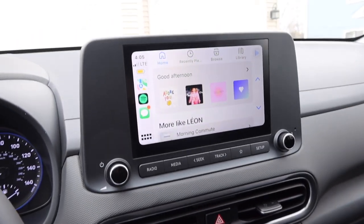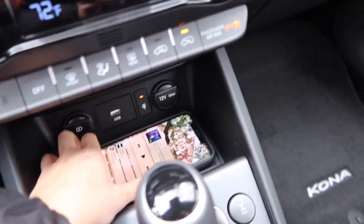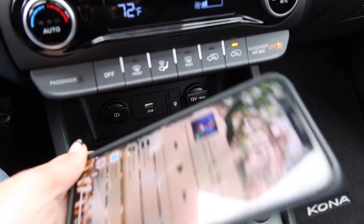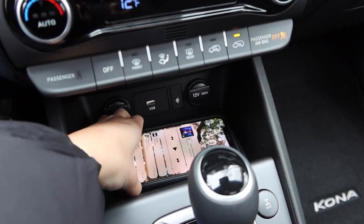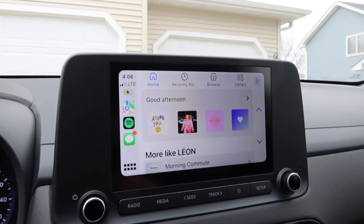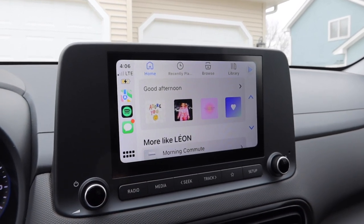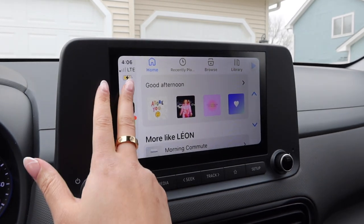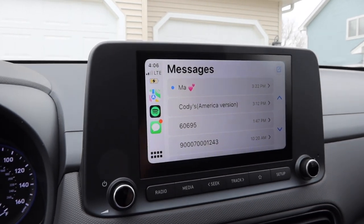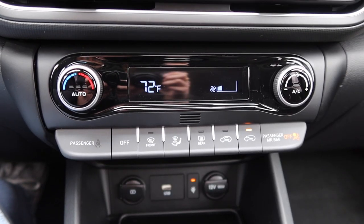One of my favorite features is CarPlay — it already pulls up to my Spotify, which I love. I just place my phone in here, and this little pad actually charges my phone wirelessly. It'll also notify me if I leave the car with my phone still in there. With Apple CarPlay I have access to Spotify, navigation, and all my messages — it'll read aloud any messages and I can respond with voice commands.